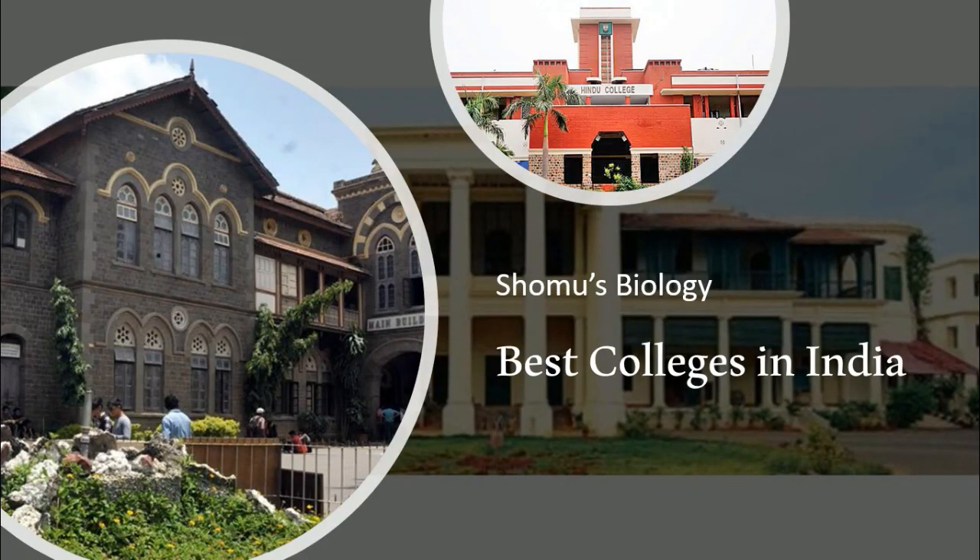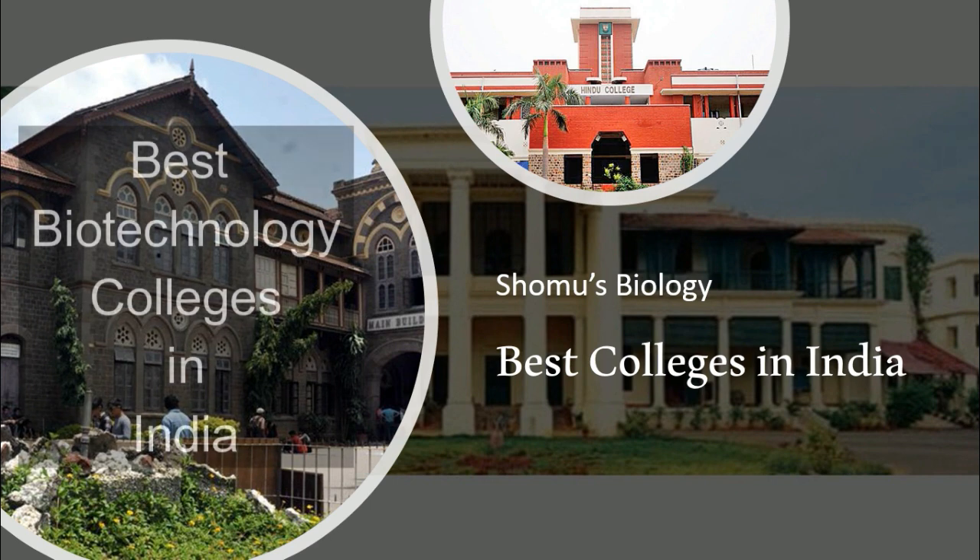Welcome back friends, welcome to another video series from Shomu's Biology. In this video series we are looking at the best colleges in India in life sciences, including microbiology, zoology, biotechnology, botany, and physiology colleges in India. Before beginning, let me tell you the marking schemes that we used to select the best colleges.